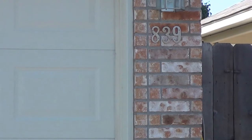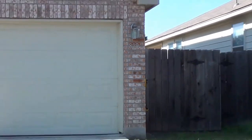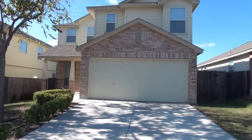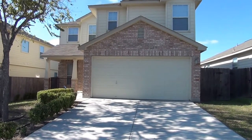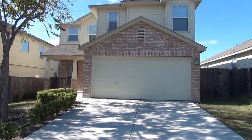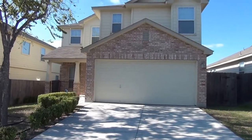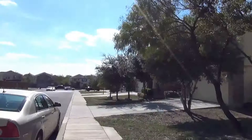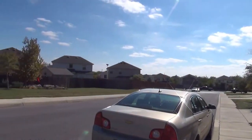Today we're at the property at 839 Antler Post. This property is located off of Petrenko Road, Park Place subdivision, Stone Creek. This house was built in 2005. Swing around here and get a little bit of view of the neighborhood.